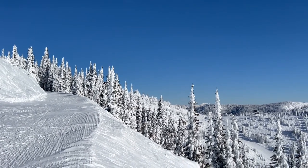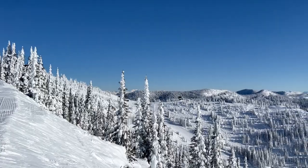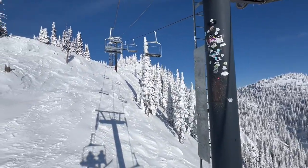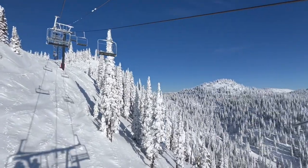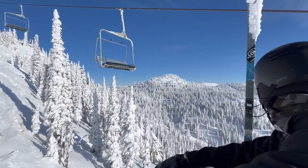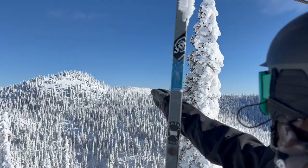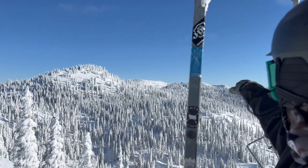We're one run into the day and I think this might be the most beautiful resort conditions we have ever ridden. It's stunning up here — we're so happy.